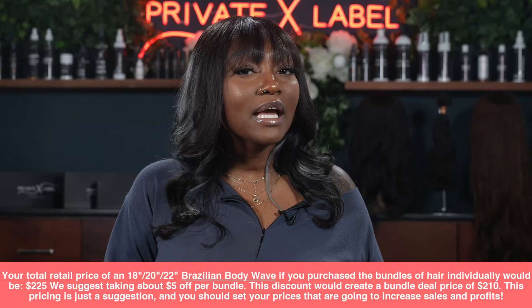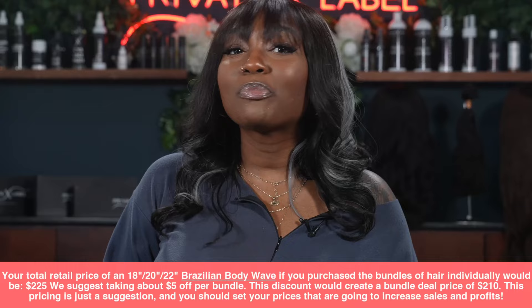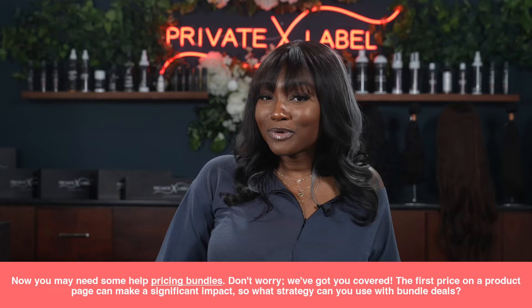We suggest taking about $5 off per bundle. This discount would create a bundle deal price of $210. This pricing is only a suggestion — you should price your bundles to increase sales and profits. Keep in mind that the initial price shown on a product page can make a significant impact.